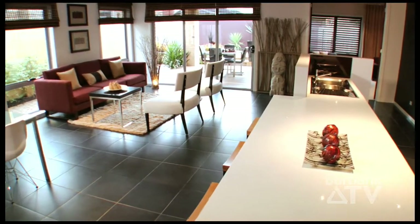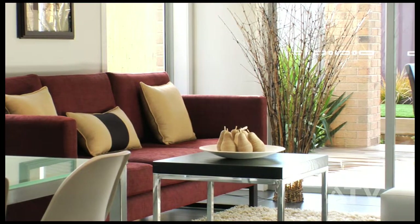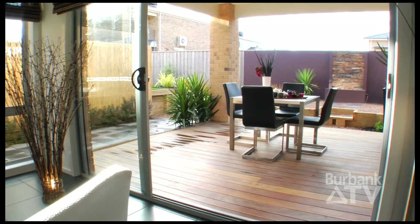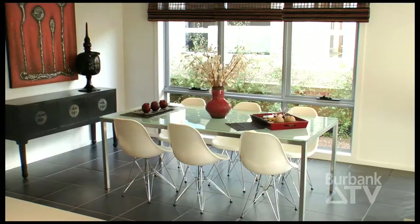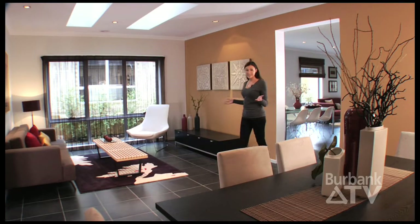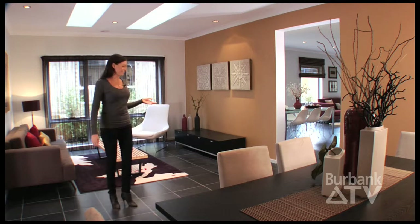Naturally, the major feature of any Burbank home is the family living space, and the Rochester is brilliantly designed to accommodate any family's needs. The lounge and dining areas are hidden away — ideal for intimate dining and entertaining guests.